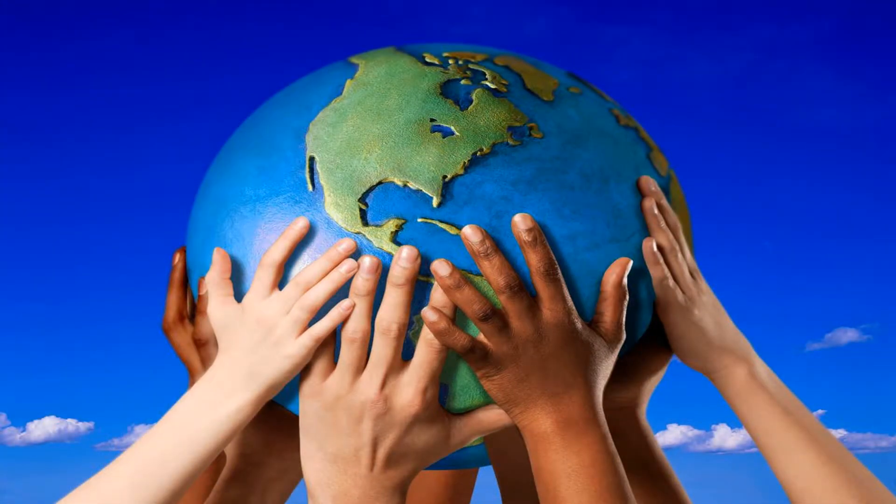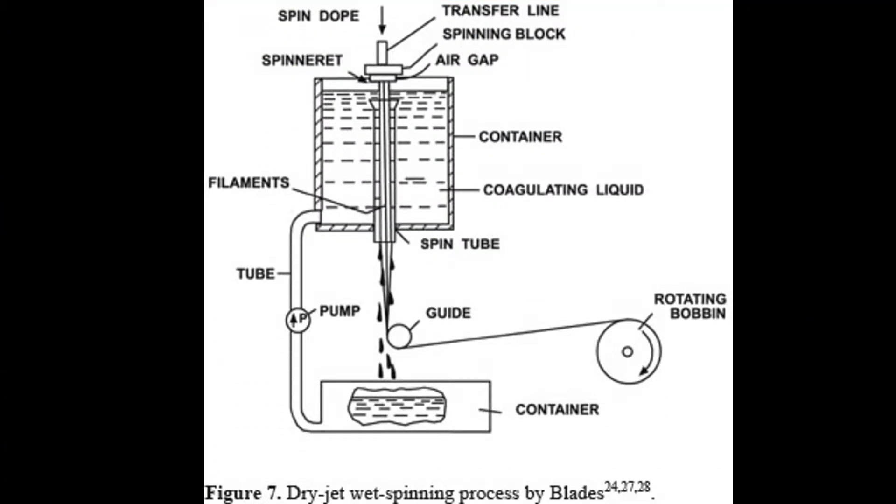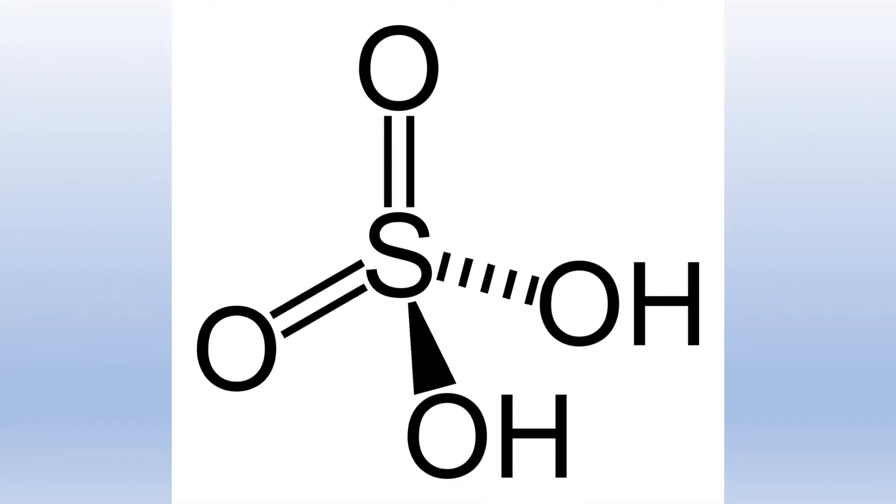Global sustainability and the preservation of the environment are becoming increasingly relevant topics in the world today. The manufacturing of Kevlar has a negative effect on the environment. One of the main substances used in the production of Kevlar is sulfuric acid, which is used to keep the Kevlar in solution during the spinning process. Sulfuric acid is very toxic to animals and plants and if disposed of or used incorrectly, can do great harm. Essentially, the manufacturing of Kevlar can be harmful to the environment and it can be unsustainable.